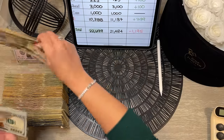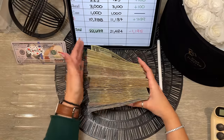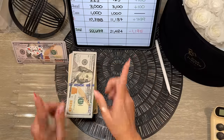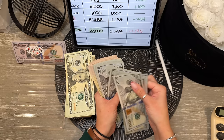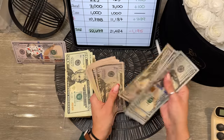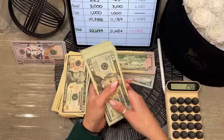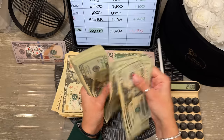Now for the moment of truth — this is a crazy amount of money to count. Let's see how much we're taking back to the bank this month. Counting all the $100 bills: 20 bills equals $2,000, plus 7 more for $2,700. Then counting the $20 bills in groups of 25, each group is $500 — running through several groups.